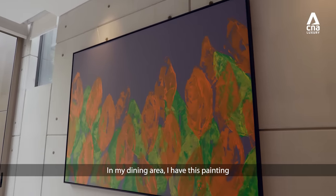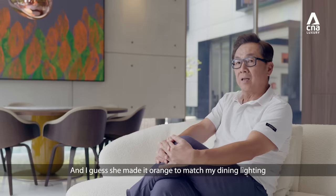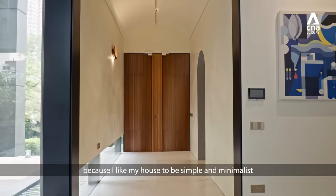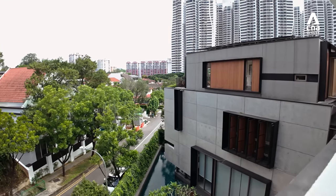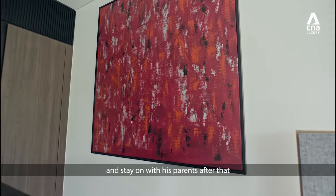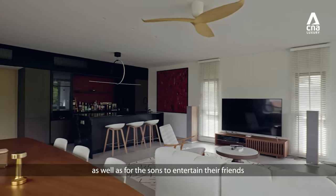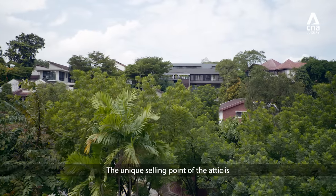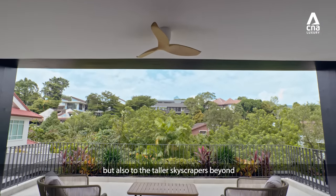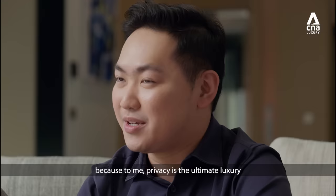In my dining area, I have this painting — my sister-in-law is an artist from Malaysia and she gave it as a gift. I wanted her to paint something abstract and she made it orangey to match my dining area. I don't have too much painting or decoration because I like my house to be simple and minimalist. The attic has been designed to function as a self-contained two-bedroom apartment in future should one of the sons decide to get married and stay on with his parents. For now, the living room in the attic functions as an entertainment room for the whole family, and for the sons to entertain their friends. The unique selling point of the attic is the view beyond the lush greenery where you can see not just the immediate vicinity but also the taller skyscrapers beyond. Home is where you have a safe space and enjoy privacy — to me, privacy is the ultimate luxury.